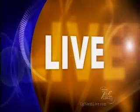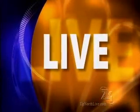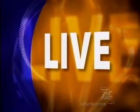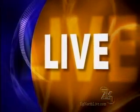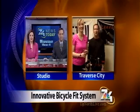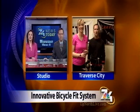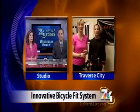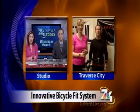The clock is just about to strike 6:04 this morning. 7&4's Holly Baker is learning about new bike technology being developed right here in northern Michigan. She joins us live from Craven Cycling in Traverse City with more on some new 3D technology that allows you to get a bike actually fitted for you.